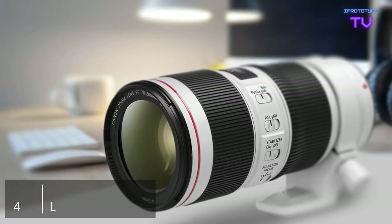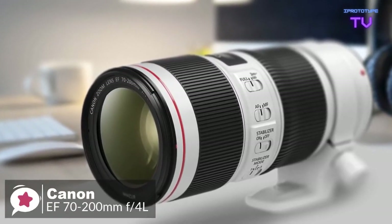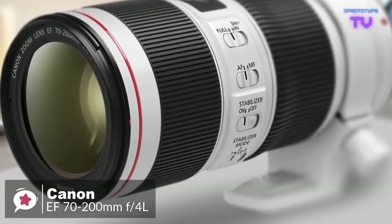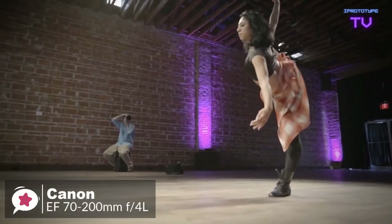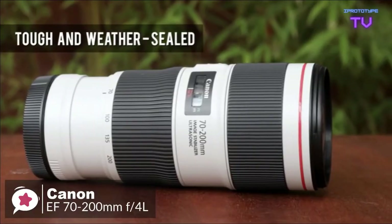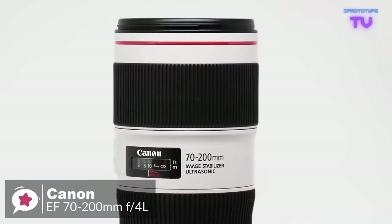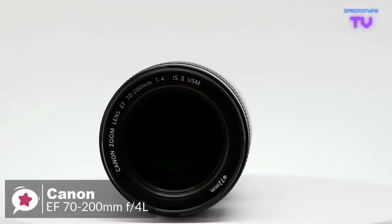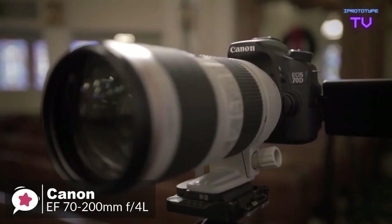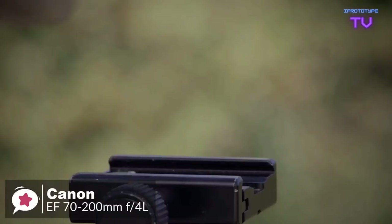At number one is the Canon EF 70-200mm f/4 L IS II USM lens. The Canon EF 70-200mm f/4 L IS II USM is a sharp zoom with very strong image stabilization — it's not an f/2.8 lens, but it's still an excellent performer. The highly durable design is built to perform in even the most challenging environments, delivering a dust- and water-resistant construction that seals around the mounts, switches, zoom ring, and more. It measures 6.9 by 3.2 inches, weighs 1.7 pounds, and supports 72mm front filters.